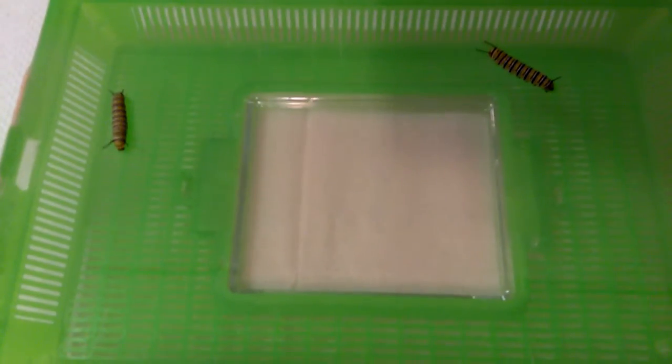Maybe just getting a little too warm down underneath. We'll put them on some leaves when we transfer them back into the little container there.